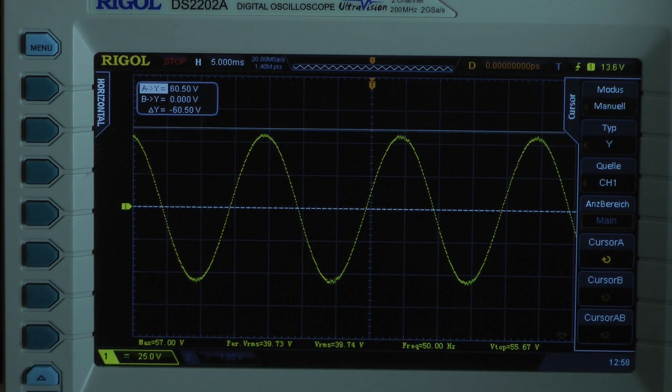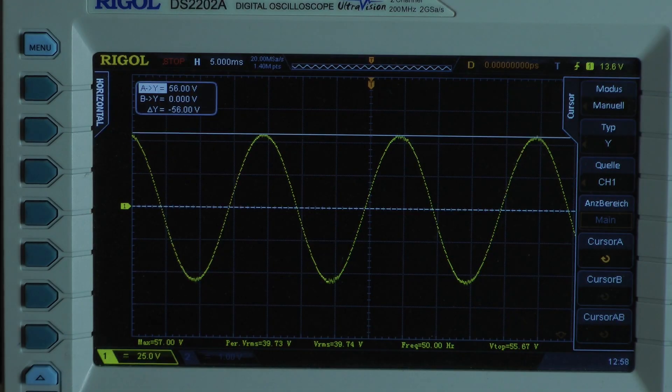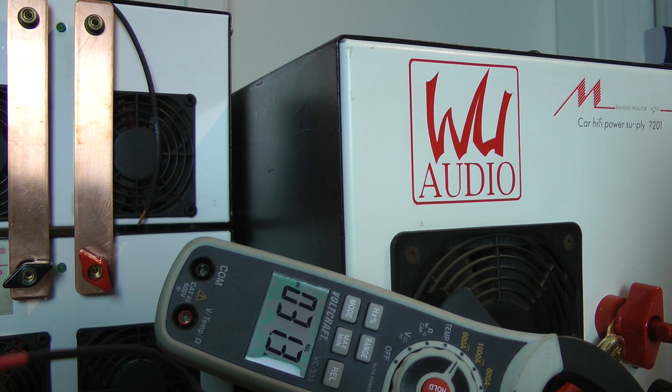We have a peak voltage — I will calculate with just 56V. The amplifier is doing its rated output power, putting out 402W into a 4 ohm load. Let's have a look at the clamp meter — the amp is pulling 31.3A.